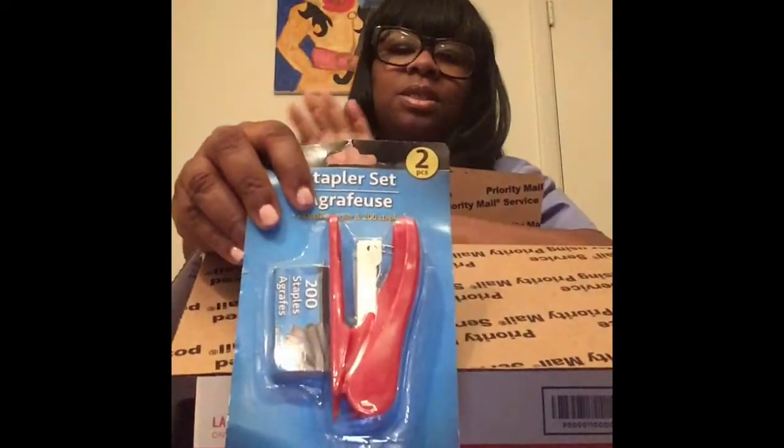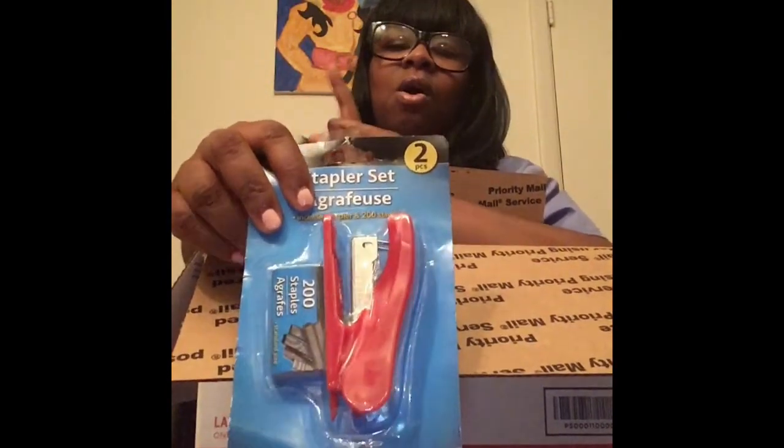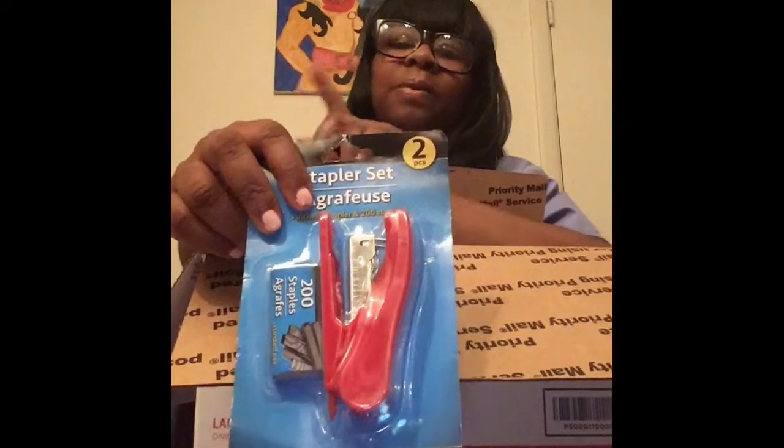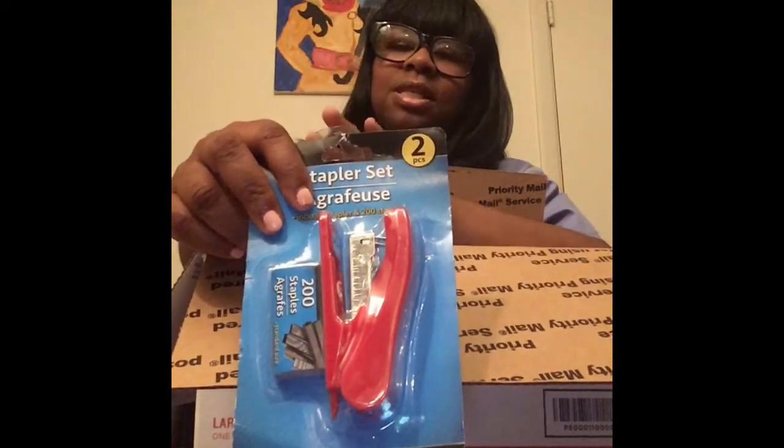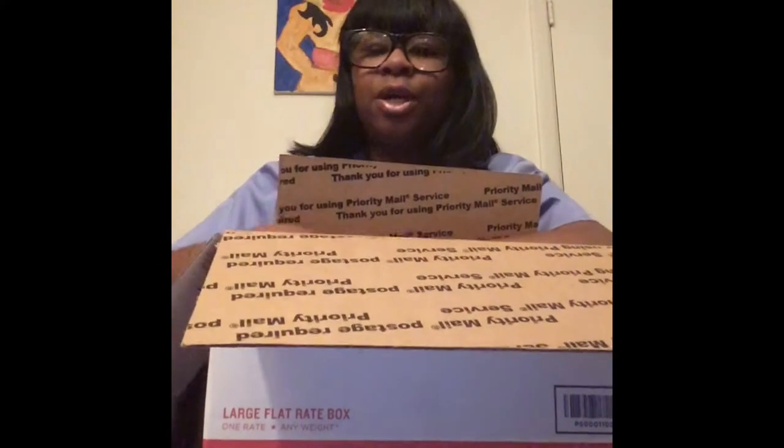A stapler — you always need a stapler. Another thing I learned the hard way in school: always staple your papers together, especially your assignments, but always make copies. Make copies. Because teachers lose stuff, the school loses stuff, and then you're stuck saying 'I turned it in' and they say 'No, you didn't.'